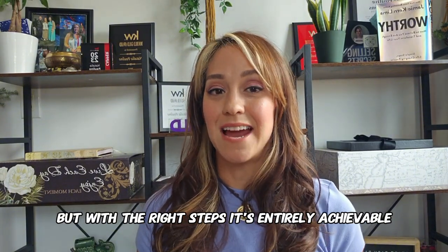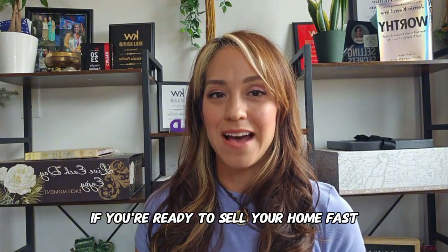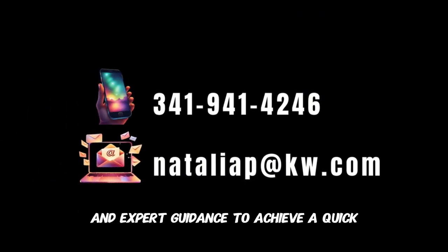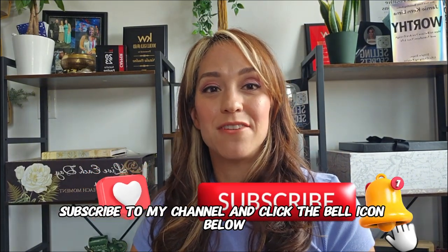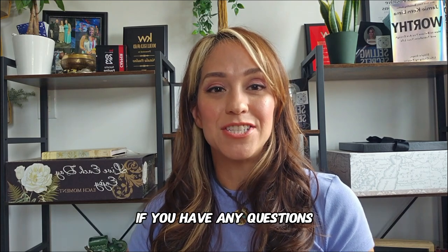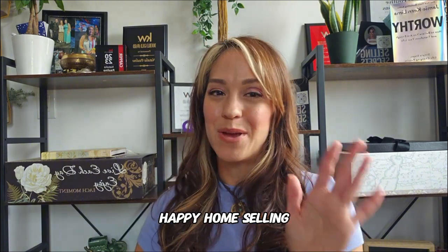Selling your home quickly requires a strategic approach, but with the right steps it's entirely achievable. By following these proven strategies, you can attract more buyers and close the deal faster. If you're ready to sell your home fast, contact me for a personalized selling strategy and expert guidance. Thanks for watching — don't forget to like this video, subscribe to my channel, and click the bell icon so you never miss an update. Leave a comment below if you have any questions, and until next time, happy home selling!